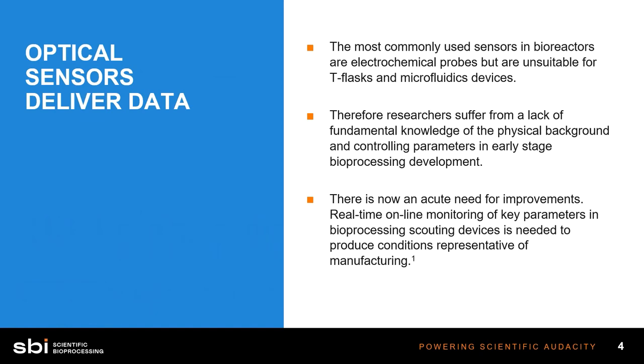Optical sensors — this is a term that some people are familiar with, others are not. I'm going to introduce them and talk about what they are for, what they look like, and some of the advantages. Right now, the most commonly used sensors are bulky electrochemical probes in bioreactors or other devices, but these are not suitable for microfluidic devices or T-flasks, where you have such low fill volumes and little space that electrochemical probes are impossible to use.